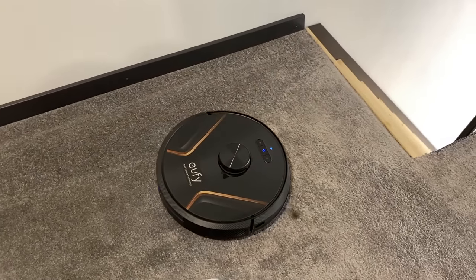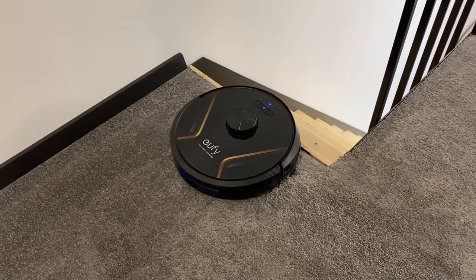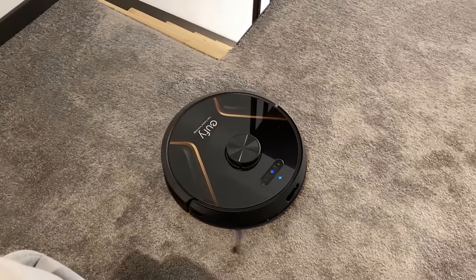By the way, RoboVac will not clean your stairs, but it does recognize where they are to avoid any nasty falls. It uses sensors to do that, so it is a good idea to wipe them every now and then to keep things functioning the way they should.